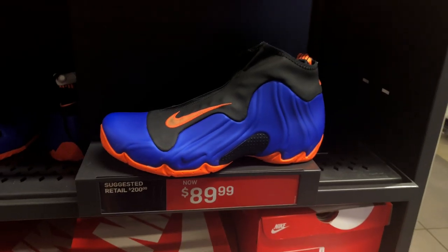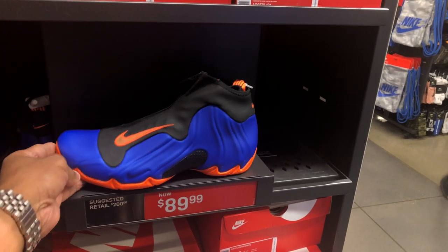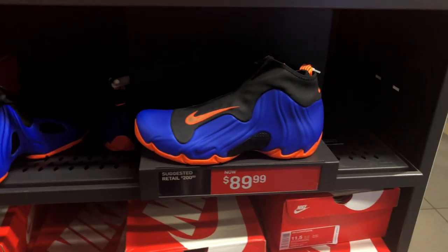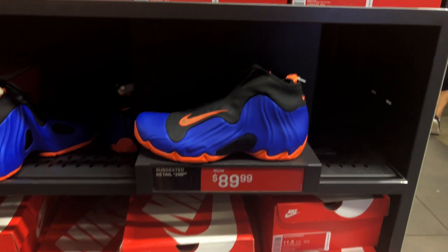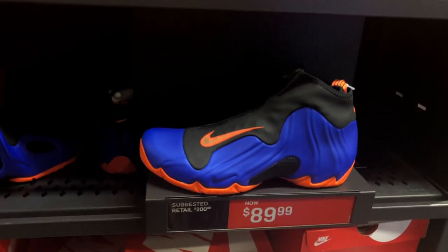Y'all remember those Flight Posits in the NYX colorway? I found those at the Nike outlet on International Drive — they were hitting there for $129, then the price went to $109 or $107, and now the price has actually dropped down to $89. So if you like Flight Posits, they're available for under $100. I personally won't cop because I'm not a NYX fan — more of a Nets fan — but it's a good price and a good shoe.